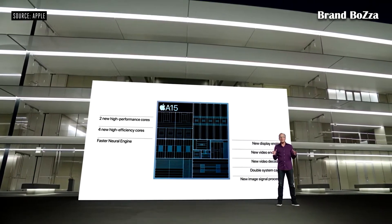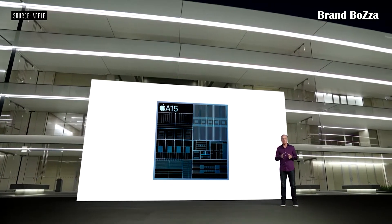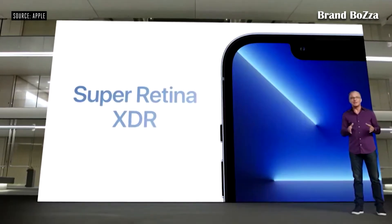And for these pro models, A15 Bionic includes our most powerful graphics ever, with a new five-core GPU. This year, we're proud to introduce an entirely new Super Retina XDR display. The display now supports up to 1,000 nits peak outdoor brightness.